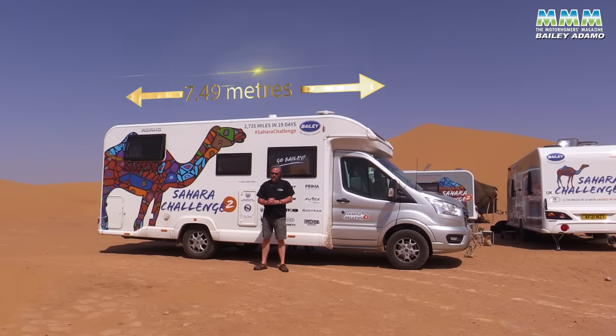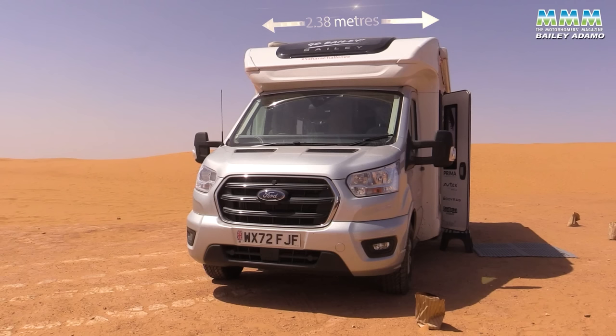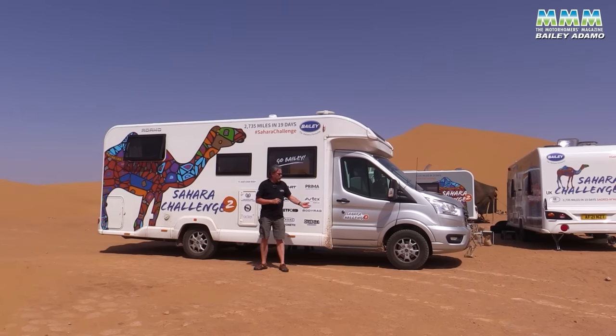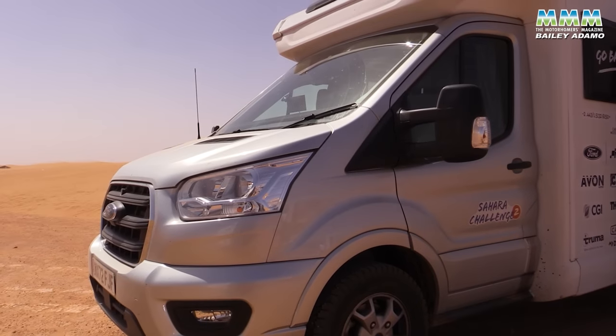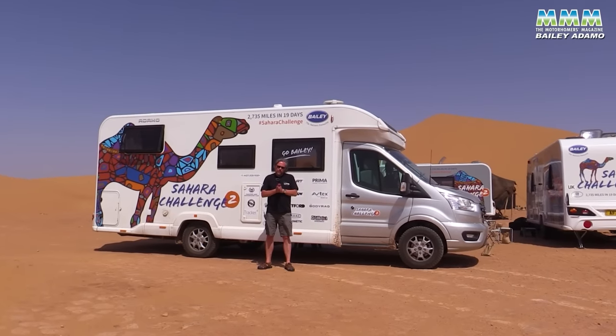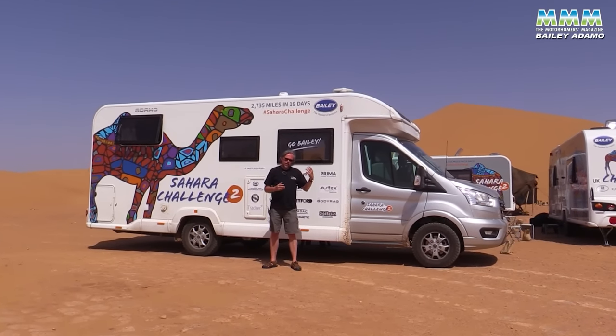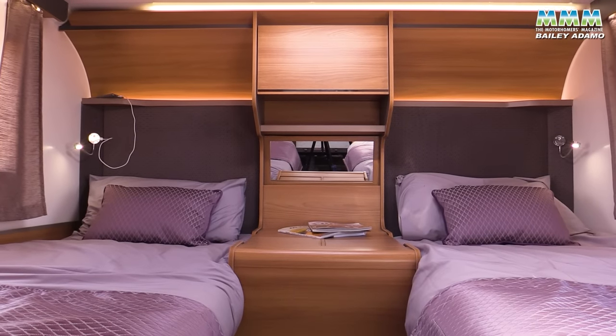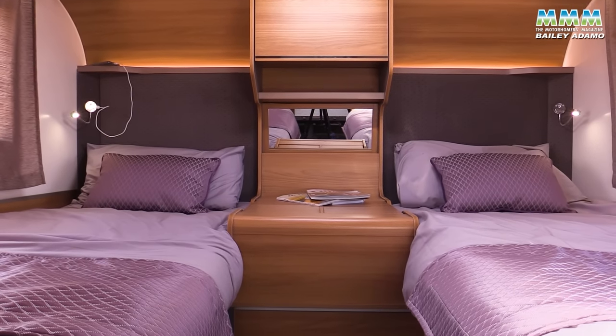It's 7.49 metres long, 2.38 metres wide, and 2.85 metres high. But crucially, it's on a three and a half tonne chassis. The Adamo, the whole five-model range as it is now, accounts for the vast majority of Bailey's motorhome production. That support from Ford and the development of Adamo has meant that the range initially was three models but is now five. There's a compact six metre model being added for 2023, in addition to this new twin bed layout, which was the most requested layout that didn't already exist in the range.